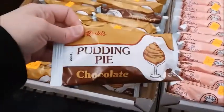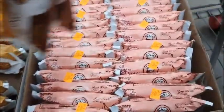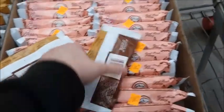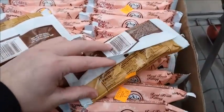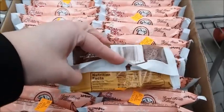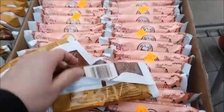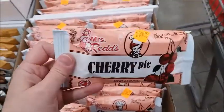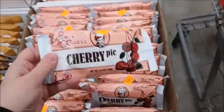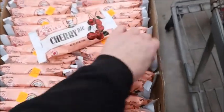They have some different ones this time. For $0.39 they got pudding pie chocolate — I'll get two of these. It's kind of high-calorie, but if you just eat them once in a while it's not too bad. Here's the cherry pie — it's like you're eating one piece of cherry pie. I'll get two of these.